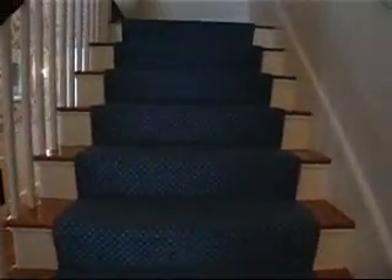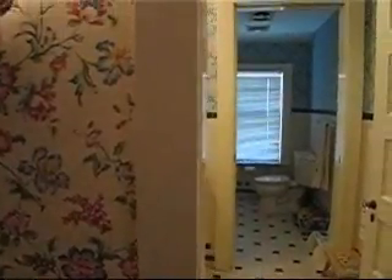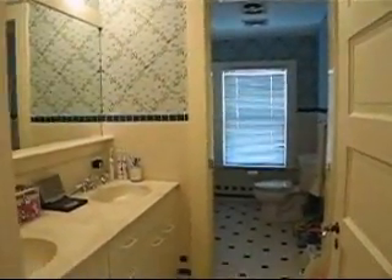On our second floor we have three bedrooms including the master, a full bath, and an additional room that can either be an office or a den. The home was originally built in 1910, but the back part of the house is an addition done 19 years ago, including the family room on the first floor and a bedroom and the office or den on the second floor.